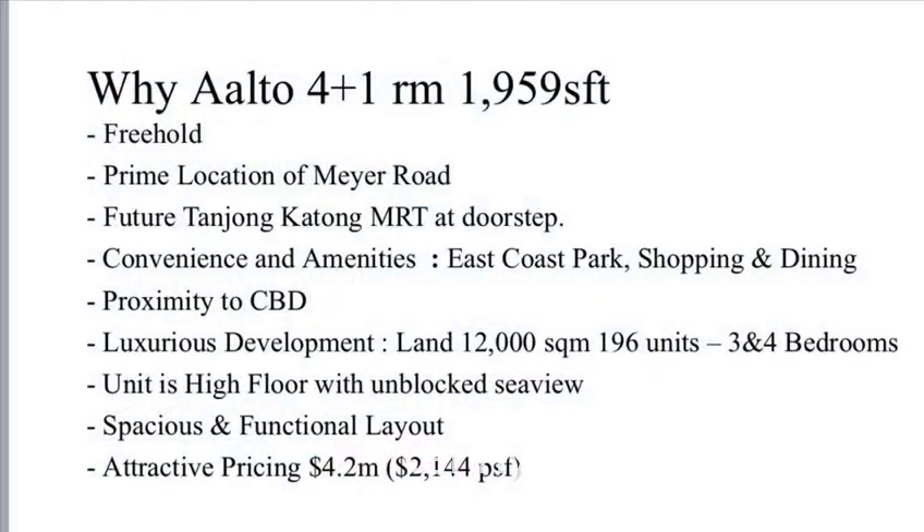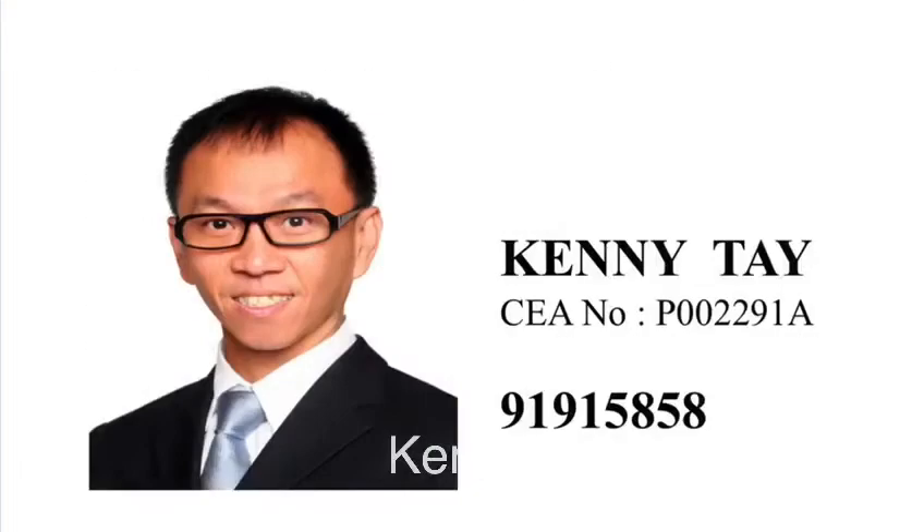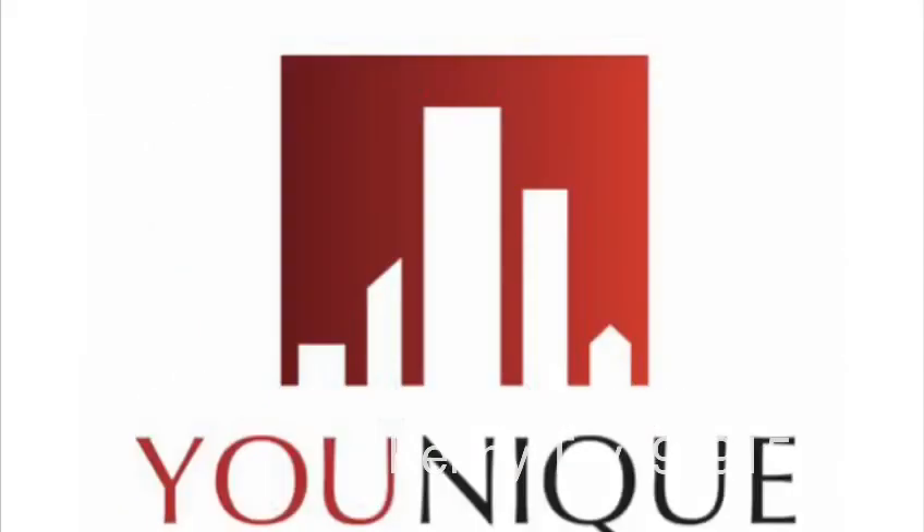Let's recap. Aalto has very good fundamentals, being freehold at a prime location with a future Tanjung Kartong MRT at the doorstep. As a development, it is a luxurious development with huge land and only 196 units. With the asking price of $4.2 million at $2,144 per square foot, this is really very attractive pricing. To find out more, please contact Kenny at 9191-5858. Thank you.